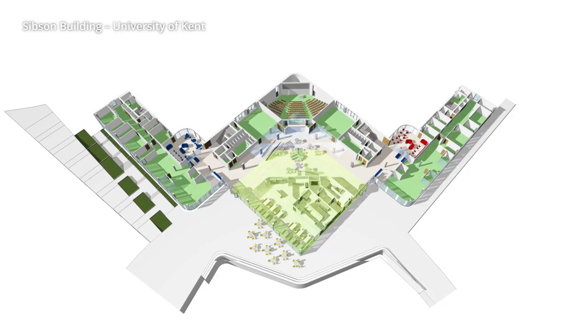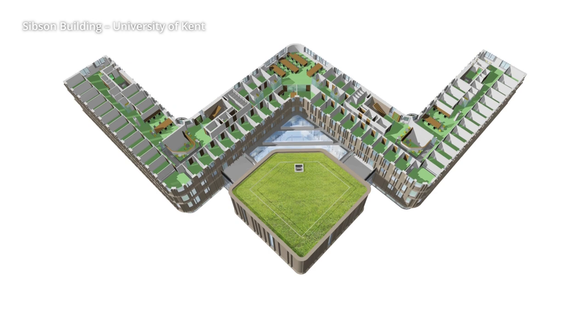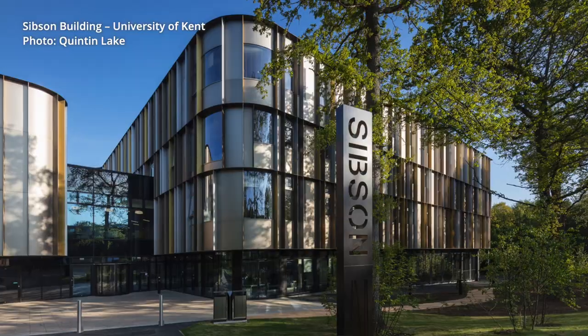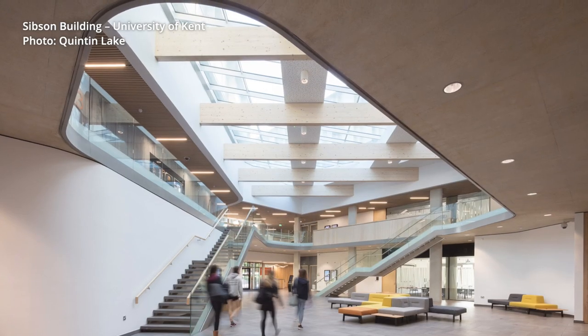In terms of architecture, I am interested in sustainability and really working with detail and construction, and leading the construction team through a process so that we get a good product at the end — all the way from the concept design, carrying the vision through to the end.